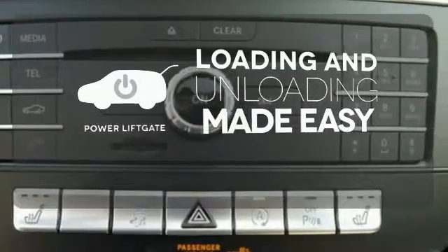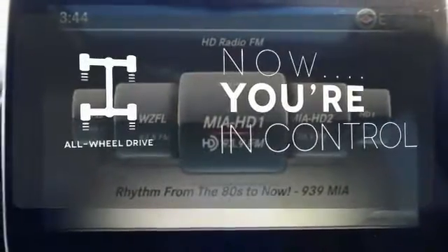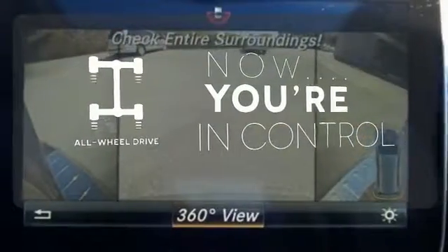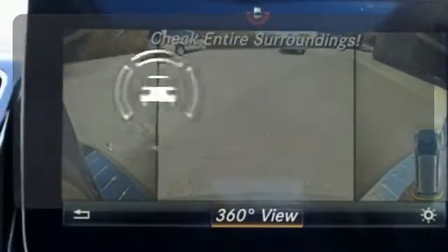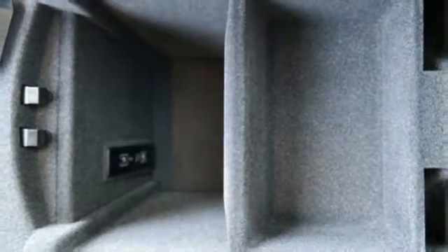Loading and unloading your vehicle just got easier with the power liftgate. This vehicle with its grippy all-wheel drive can handle anything Mother Nature throws at you. Hindsight is 20-20 with the backup camera. GLS gives you what you deserve.